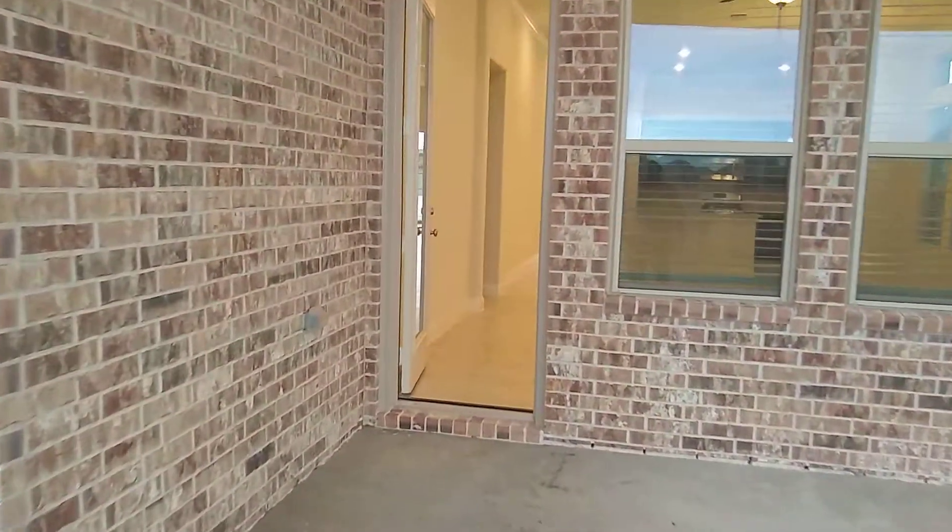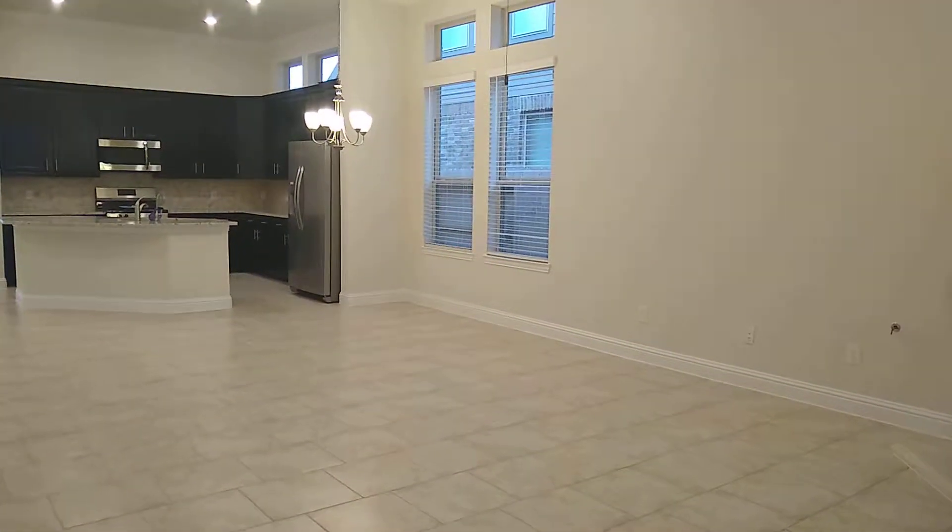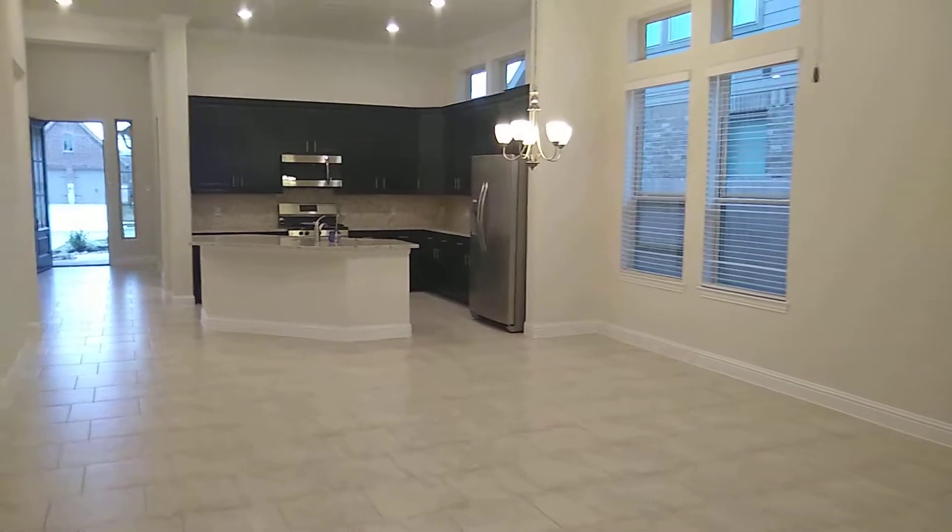Walking back into the home you'll see just how open that floor plan is — family room, little breakfast area into the kitchen.